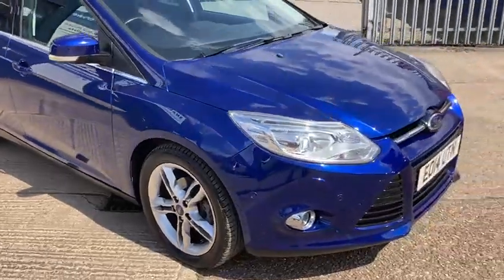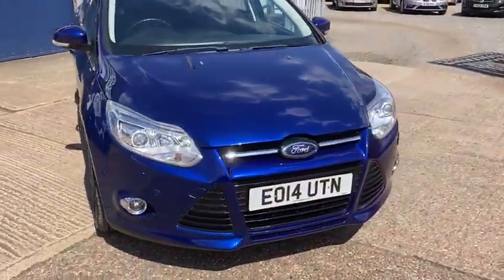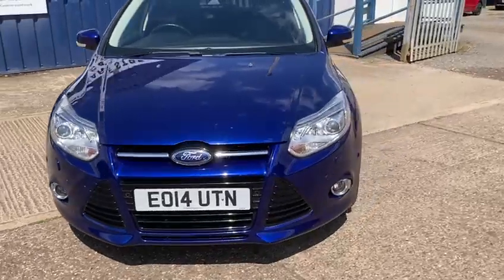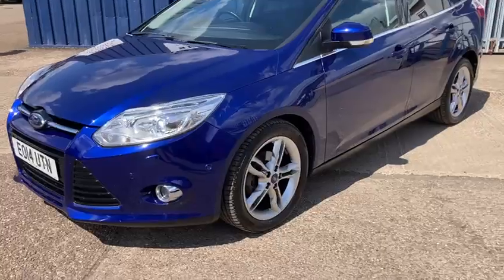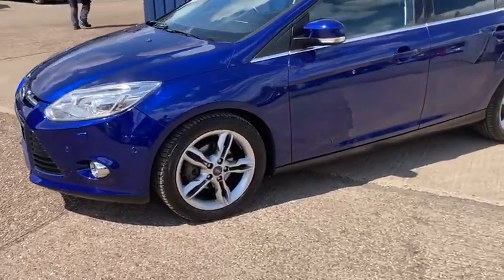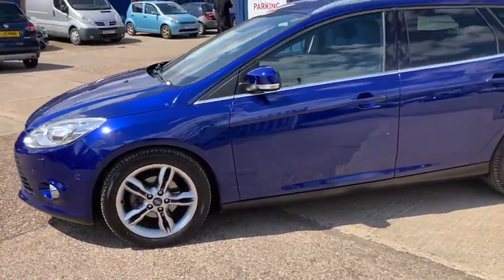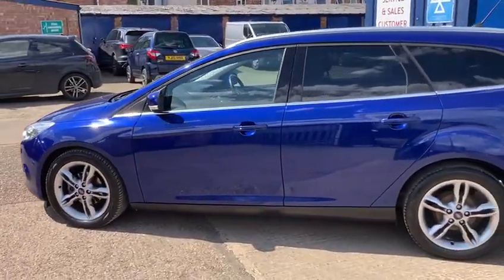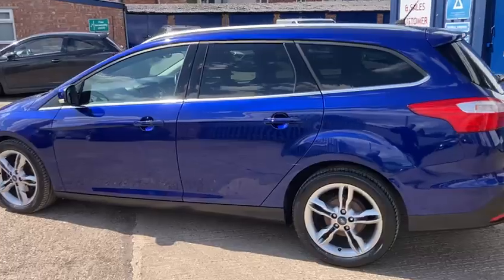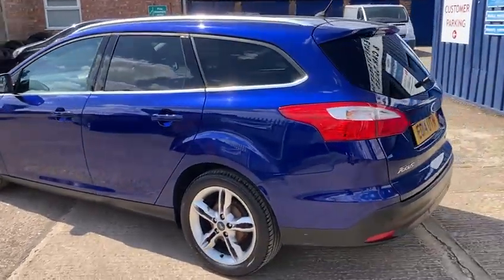Again, it's one we've gone right through - something we like to do with all our cars before we buy them in. We do great work to go right through them and make sure they're up to the standard we want them to be. This is one we're very, very pleased we've got.